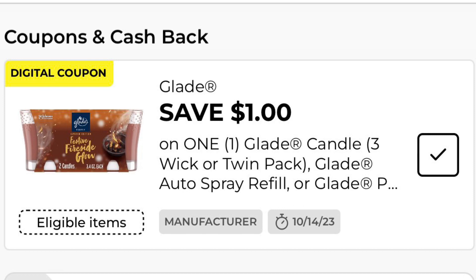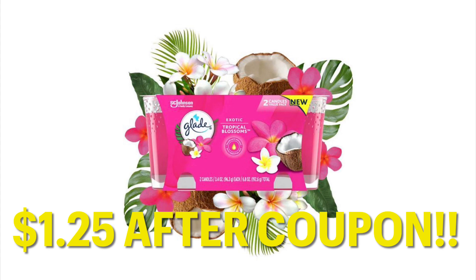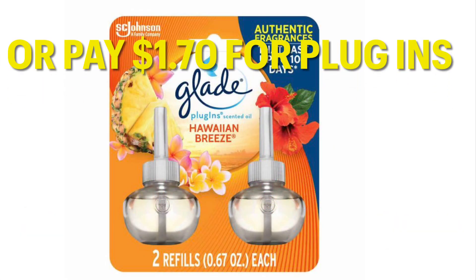Glade has a $1 coupon out right now, and it happens to coincide with this clearance event. We have these two-packs of Glade Candles on sale for $2.25. After coupon, you're only going to pay $1.25. You can also use this on the Hawaiian Breeze oil refills, and they would only be $1.70.